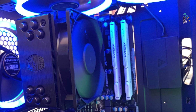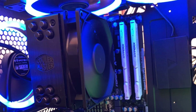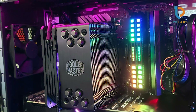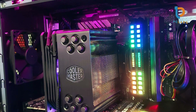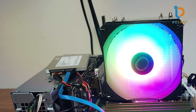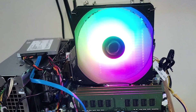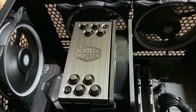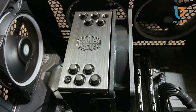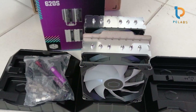Its aluminum top cover adds an element of durability and style, while the 152mm height ensures a compact but efficient setup that fits comfortably in most cases. This cooler is compatible with multiple Ryzen and Intel LGA sockets, providing versatility across various builds. The ease of installation is another plus — the mounting system is intuitive and well-packaged, making it accessible even for those new to PC building. Overall, the Hyper 212 Black continues to be a favorite for its reliable cooling, excellent acoustics, and straightforward setup, making it an excellent choice for budget-conscious gamers seeking high-quality performance.